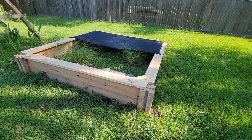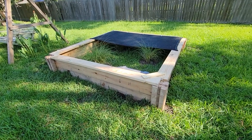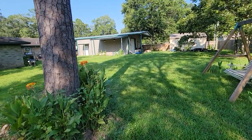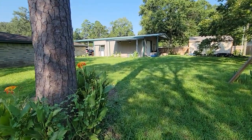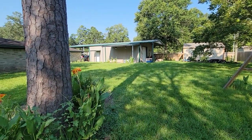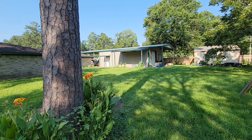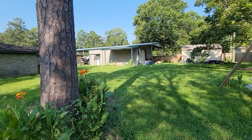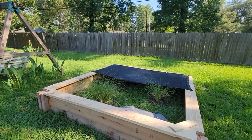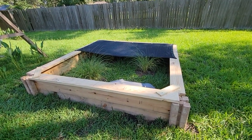We threw this together yesterday just to give them — they like being out in the grass, of course. I was keeping them under my lean-to over there on the slab, just putting some substrate down for them, which was fine. They got plenty of sun.